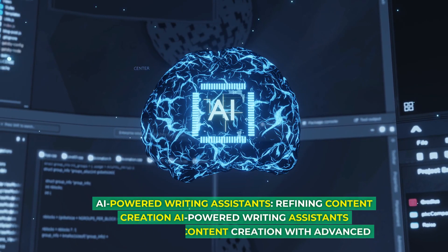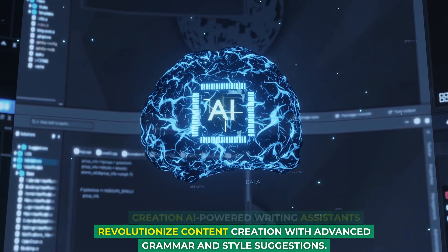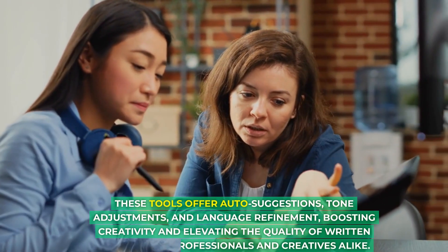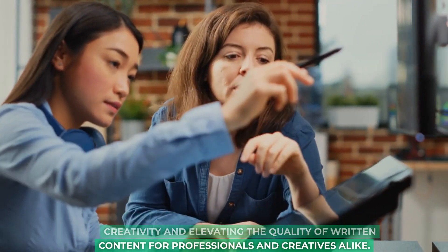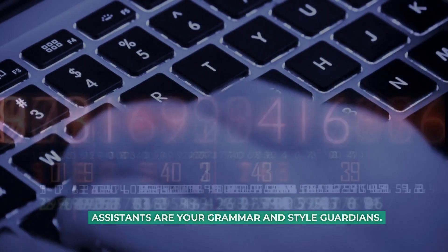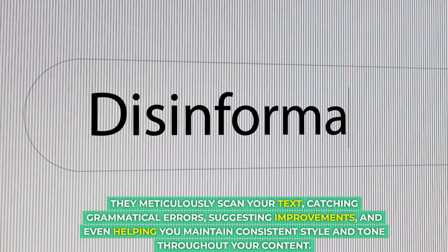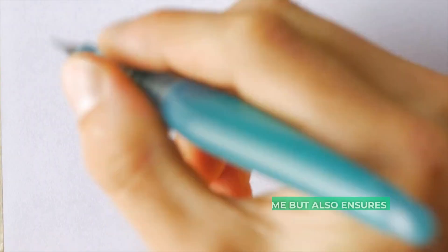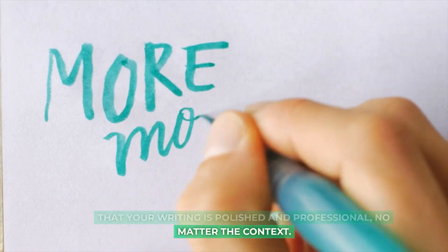AI-Powered Writing Assistance revolutionizes content creation with advanced grammar and style suggestions. These tools offer auto suggestions, tone adjustments, and language refinement, boosting creativity and elevating the quality of written content for professionals and creatives alike. Precision matters in writing, and AI-powered writing assistants are your grammar and style guardians. They meticulously scan your text, catching grammatical errors, suggesting improvements, and helping you maintain consistent style and tone throughout your content — saving you time while ensuring polished and professional writing.